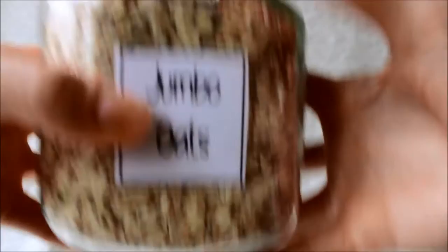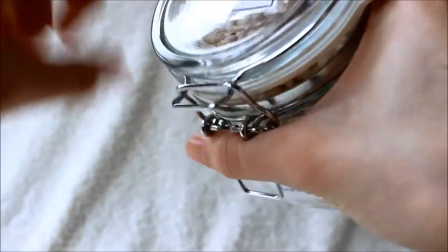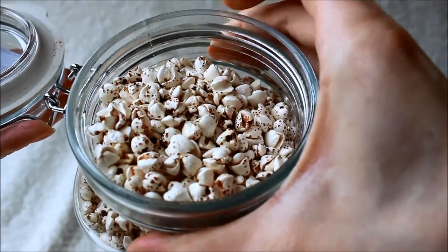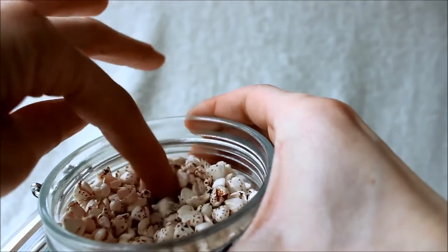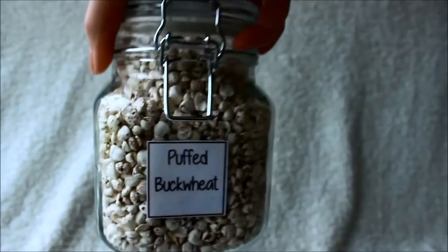Obviously oats — I don't even need to say it. These are jumbo oats from Holland and Barrett. They're really big and make a good flapjack because of the size — you can really taste the texture, and they make a nice porridge too. Then this is puffed buckwheat. I have this for cereal sometimes — just puffed buckwheat with some milk and banana, which is a really nice breakfast. I've also taken them out dry in a little container as a snack.